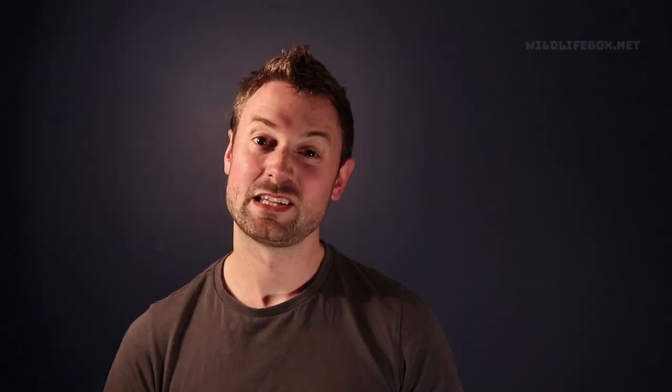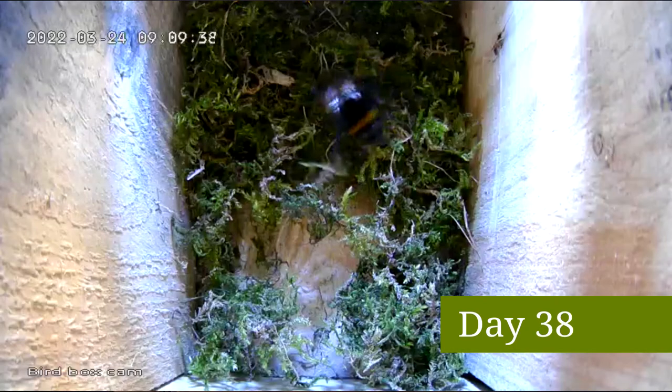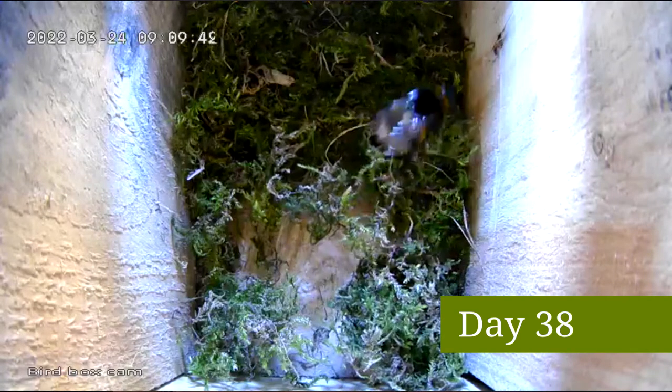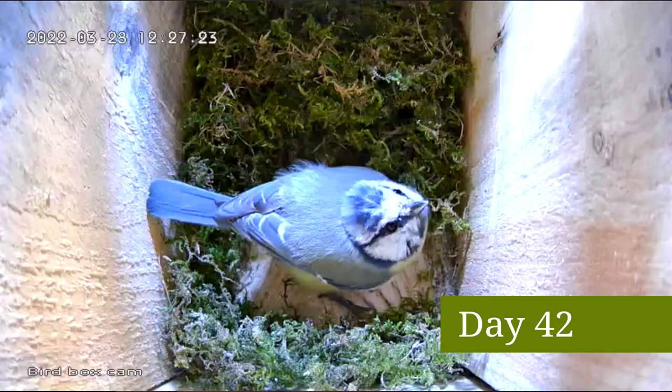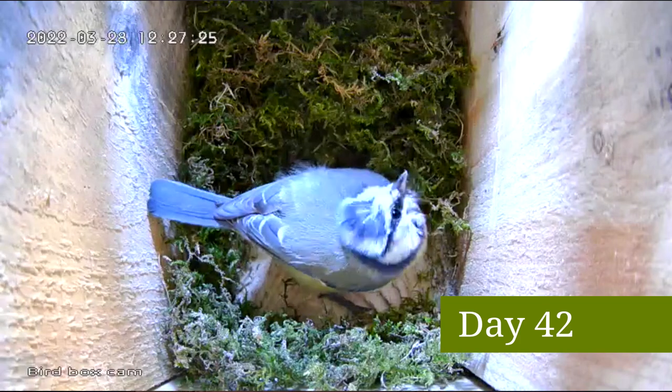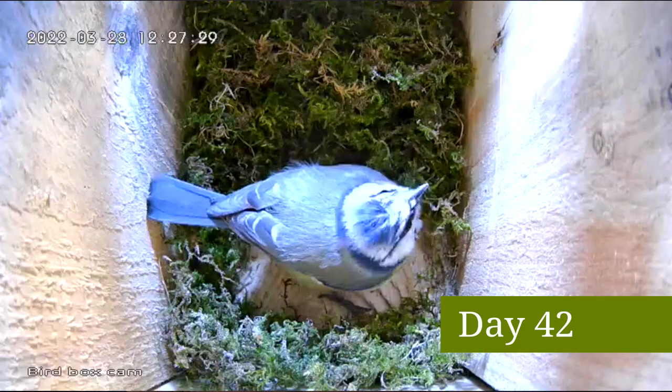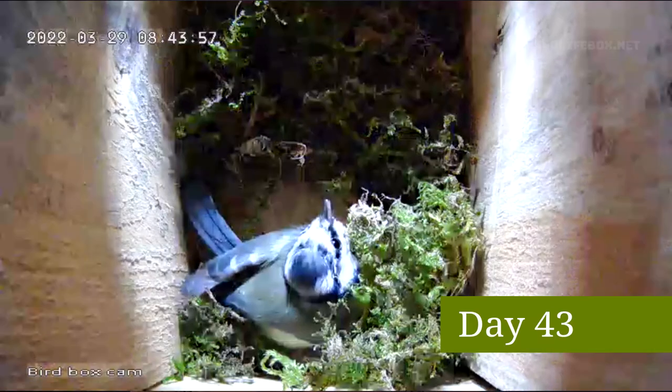There were some concerning moments when a bee made its way into the nest, as it has been known that bees can take over blue tits' nests. But thankfully it made an exit. More and more moss and fine twigs and animal hair was used to construct the nest.